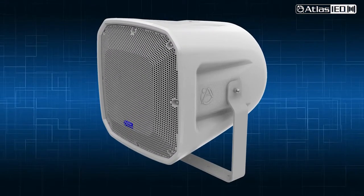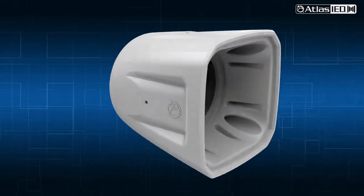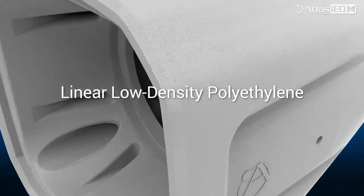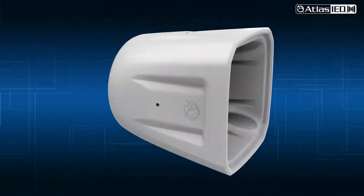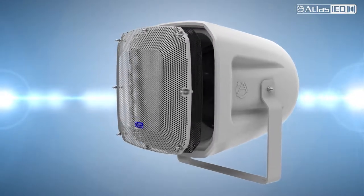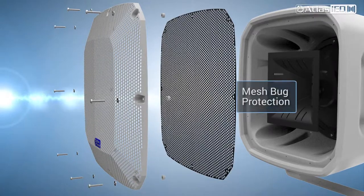Each model shares the same housing and maintains a consistent appearance. The enclosure is constructed using molded linear low-density polyethylene, known as LLDPE. This hardy material is fully weatherproof, UV and chemical resistant. Keeping birds, rodents, and insects out of the loudspeaker, the front features a rust-free powder-coated aluminum grill with a nylon foam mesh.